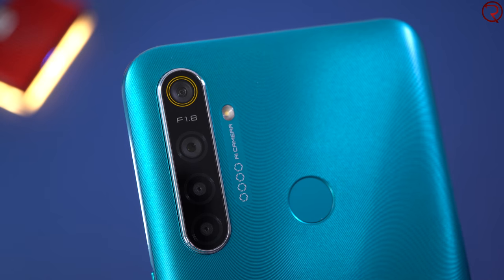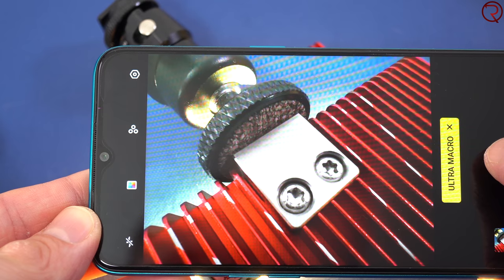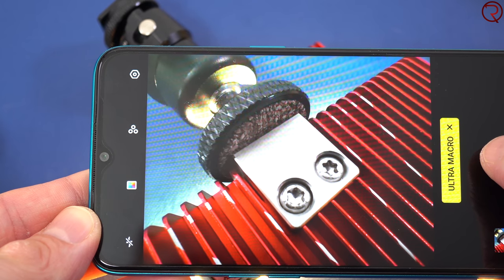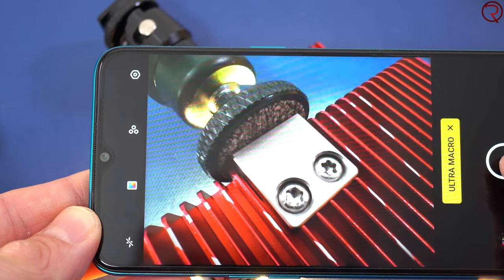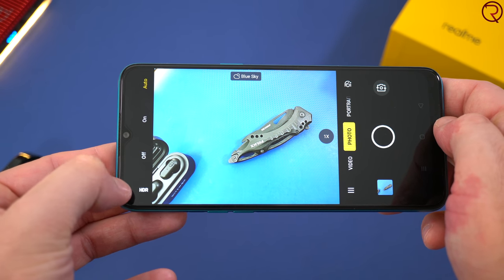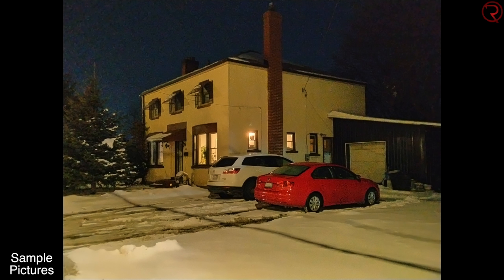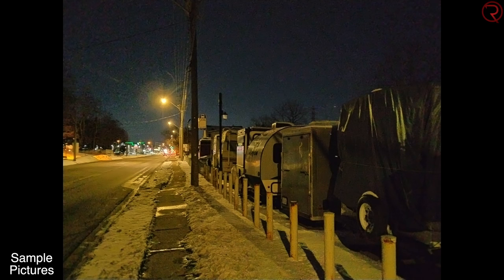We have the main lens, an ultra-wide lens, a macro lens, and another lens used for portrait mode pictures — so four cameras on a phone that's $150. The phone has a night mode as well. I took some pictures at night and the pictures look decent, but of course you're not going to be able to compare them with pictures taken on a flagship device, so the nighttime pictures do look a bit grainy.